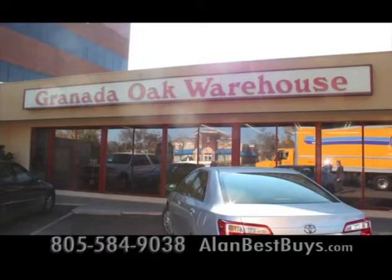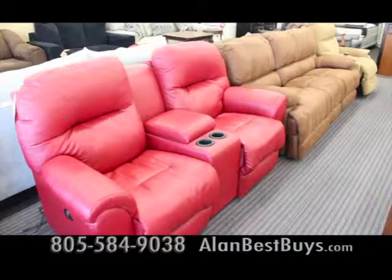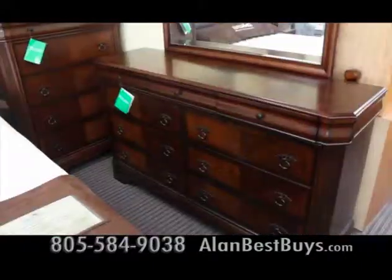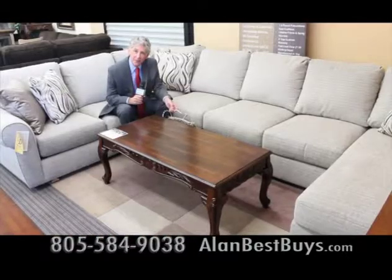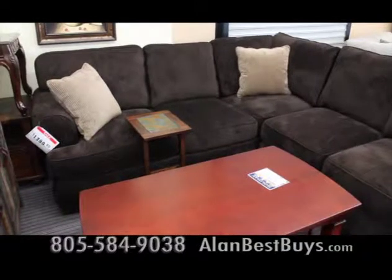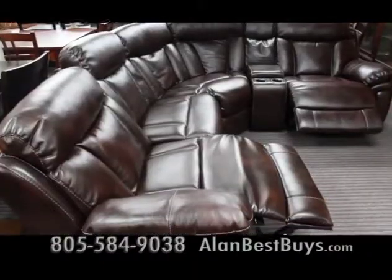This is Granada Furniture in Simi Valley, where you'll find best buys on bedroom sets, sofas, and living room furniture. Granada Furniture has been known for its oak furniture for over 30 years, but now they're a lot more than solid oak. The Sheridan bedroom set — queen bed, nightstand, dresser, mirror, and high chest — is just $1,699 complete. A three-piece sectional comes in more than 50 different fabrics for only $1,399. A two-piece sectional with top-of-the-line materials and a hardwood frame is only $1,399. A sectional with two recliners and built-in storage starts at $1,299.